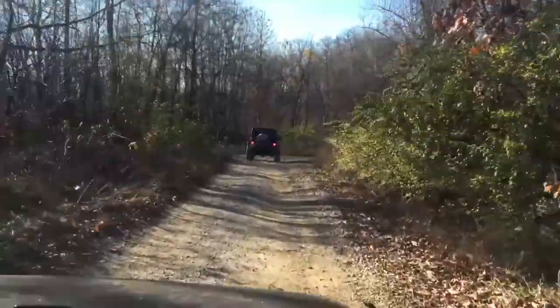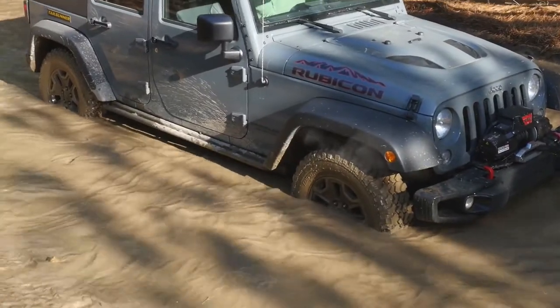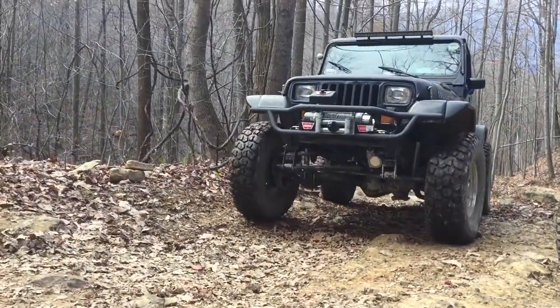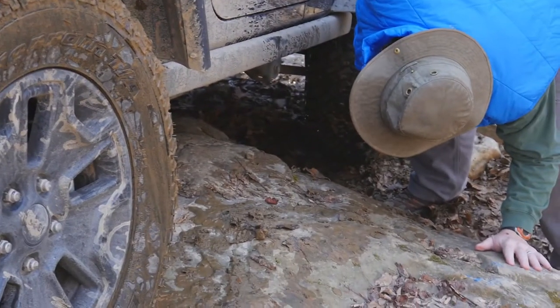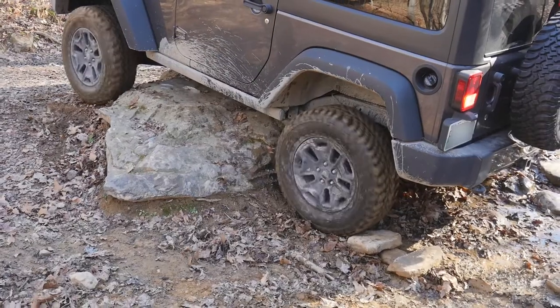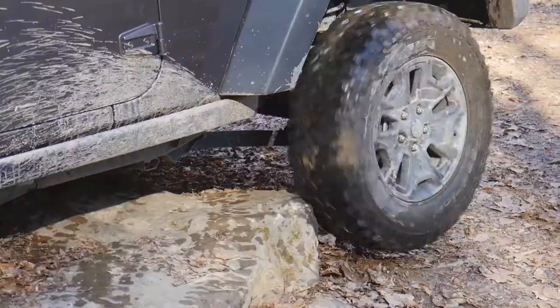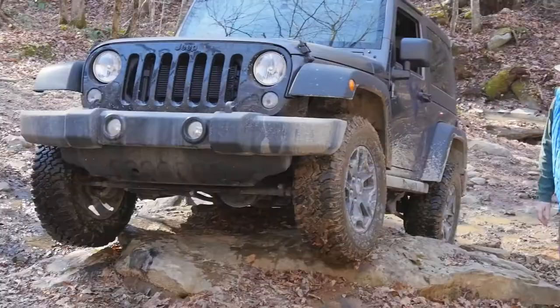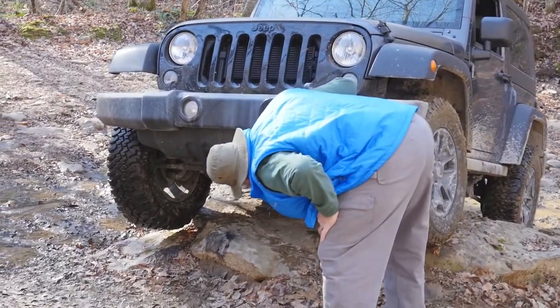If you go trail riding enough you will eventually get stuck. It's all part of the adventure and it's no big deal, especially if you are prepared. When you get stuck the first step is to find out why. Did you drive over something too tall, or does the ground offer so little traction that your tires are spinning? Once you've figured out why you're stuck, determine the easiest and safest way to get unstuck.